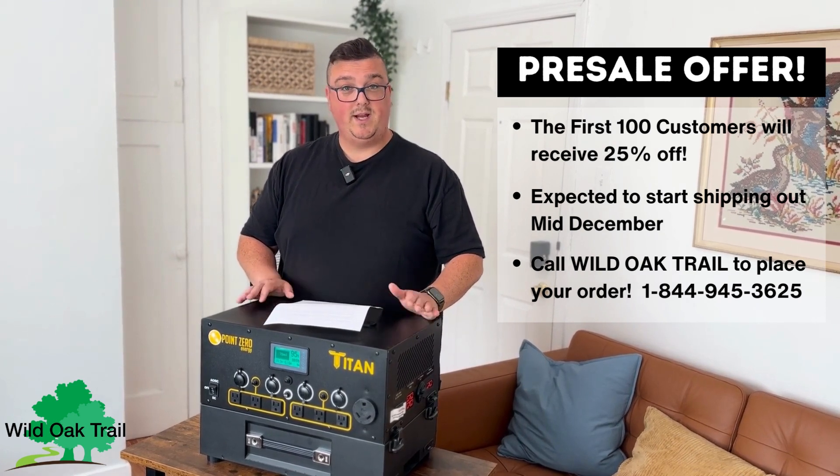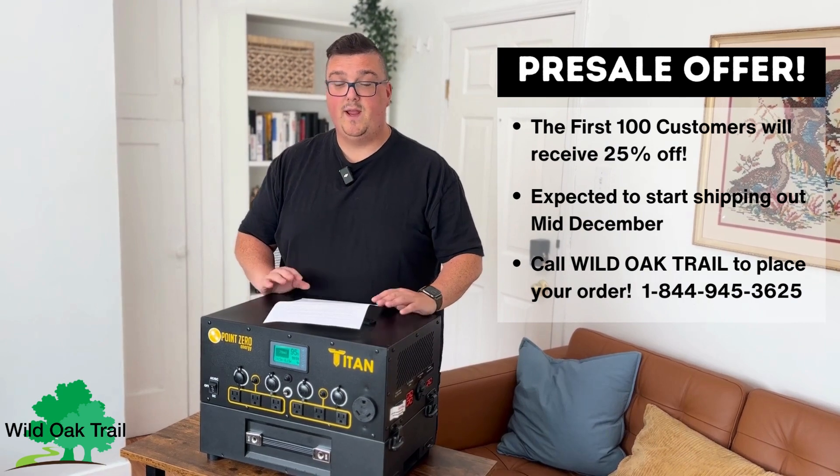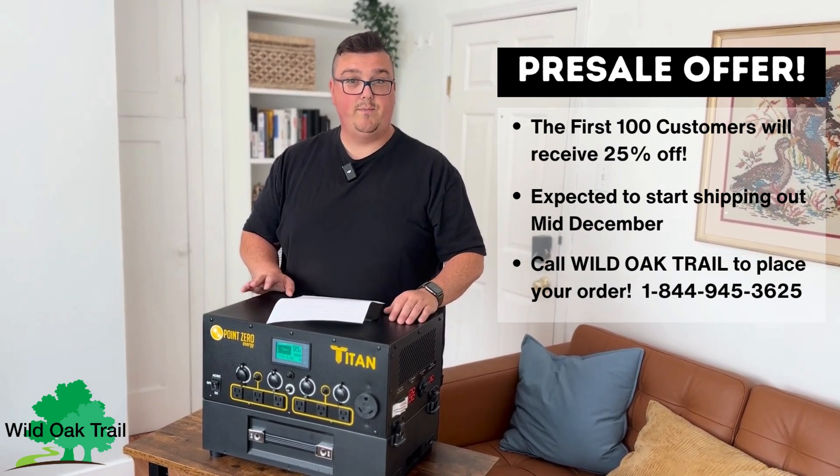We're also available by chat and by email. We hope to earn your business, and if you have any questions about this unit, please feel free to reach out — we're happy to help.